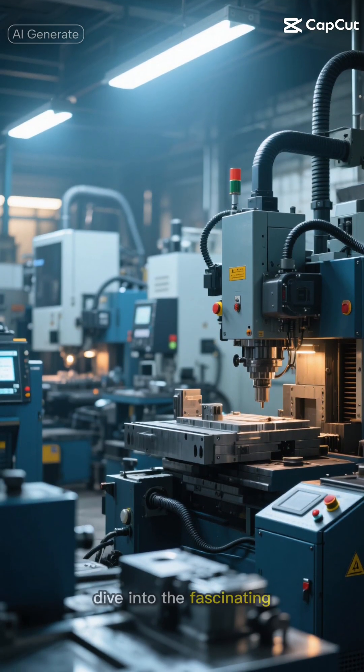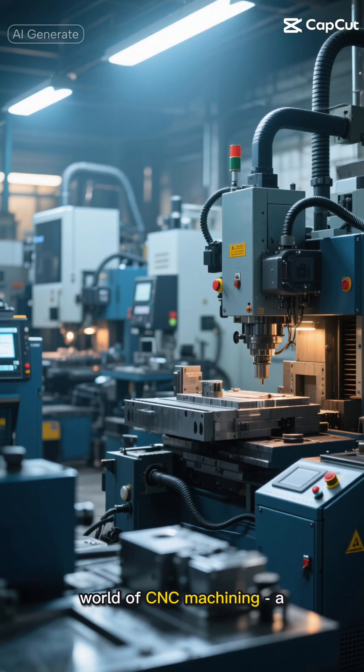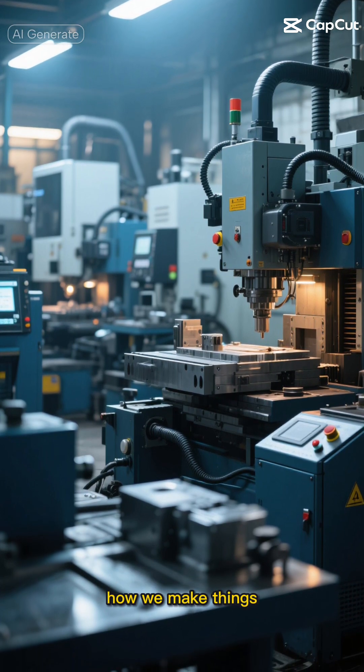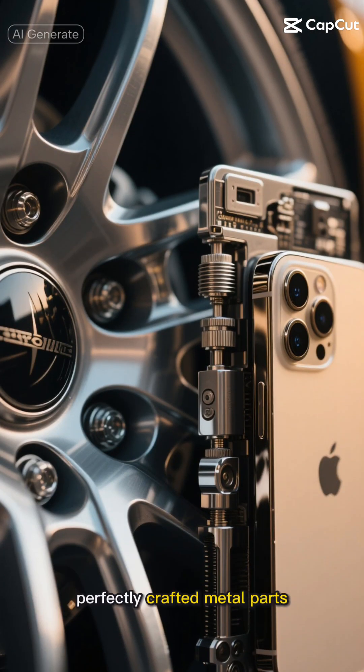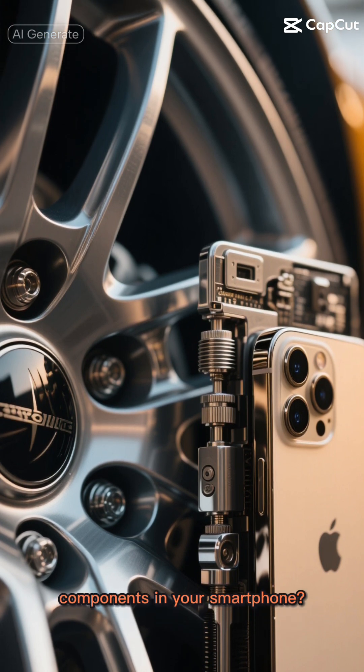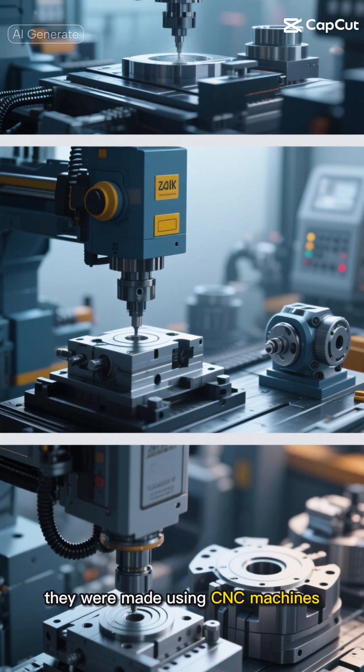Hey there! Today, let's dive into the fascinating world of CNC machining, a technology that's literally reshaping how we make things. You know those perfectly crafted metal parts in your car or the precise components in your smartphone? Chances are they were made using CNC machines.